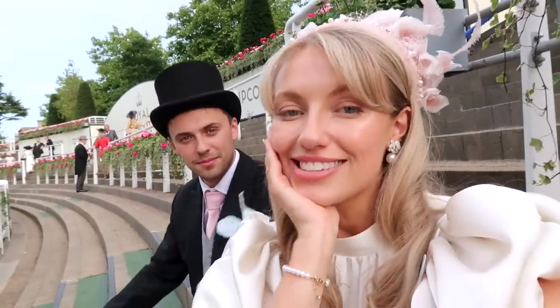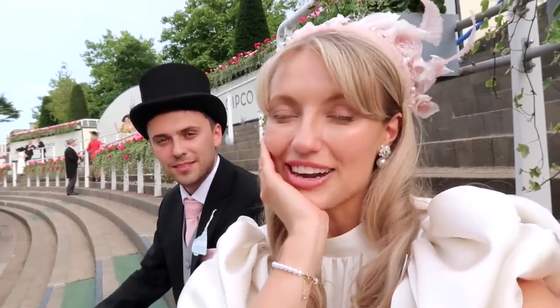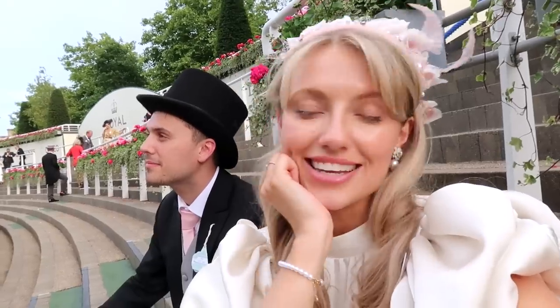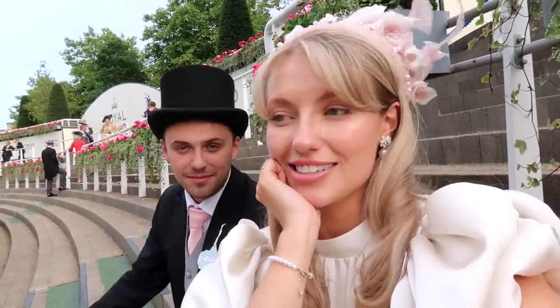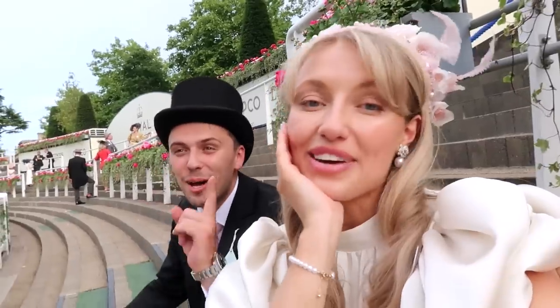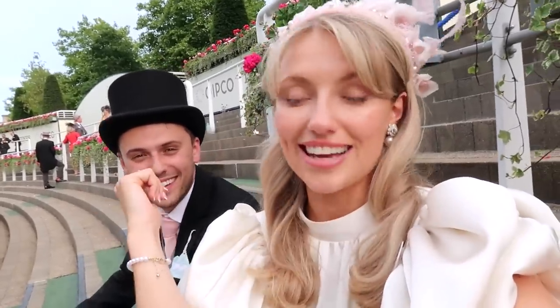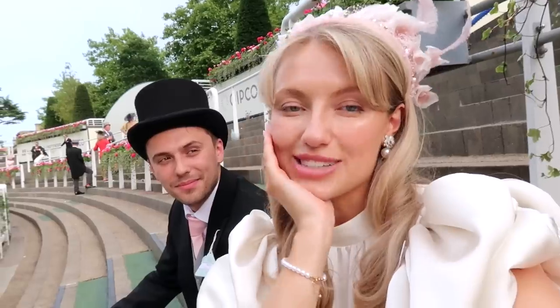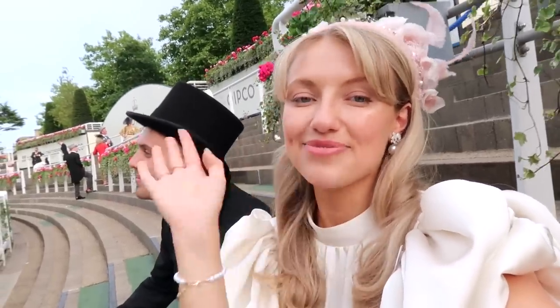That brings us to the end of the day at Ascot — it was so much fun. We are absolutely shattered. We have drunk and eaten and danced and sung and screamed and lost all our money! Well, JJ actually did pretty well, so the drinks are on JJ. I hope you guys really enjoyed the vlog and I'll see you all next time, bye!